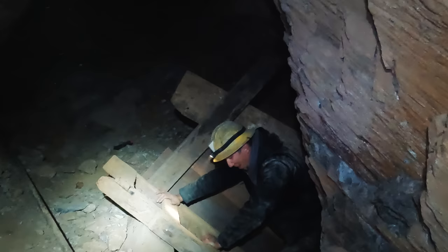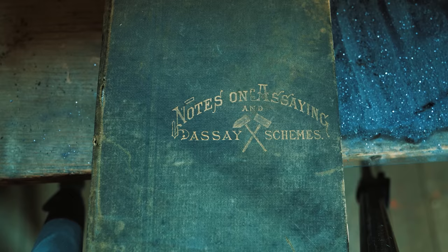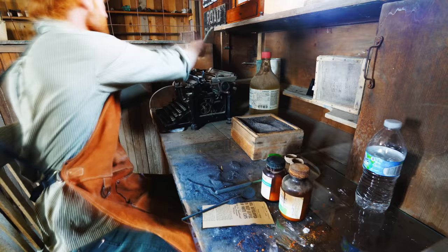Who says you don't have the greatest job in the world? In this video, we're going to take a lot of assays from around Cerro Gordo. An assay is taking a small representative sample from some location and then trying to figure out the mineral content and by that the value of whatever that was.